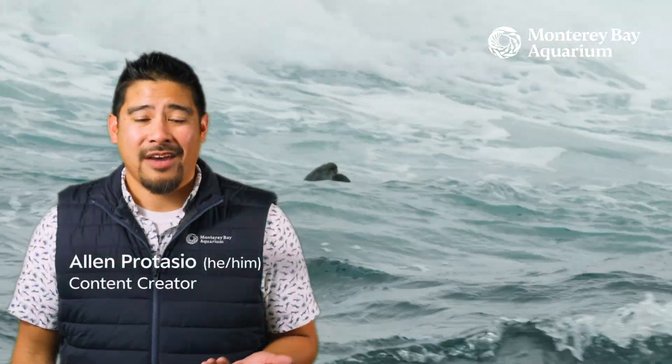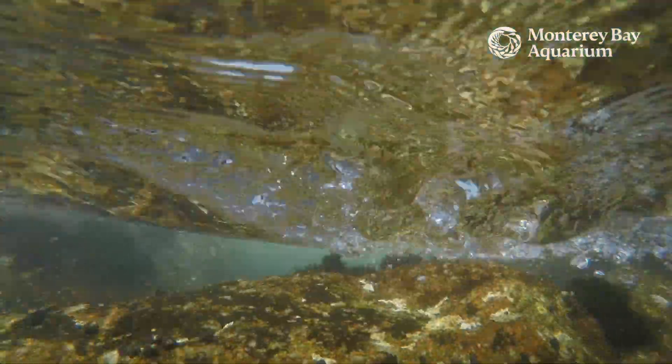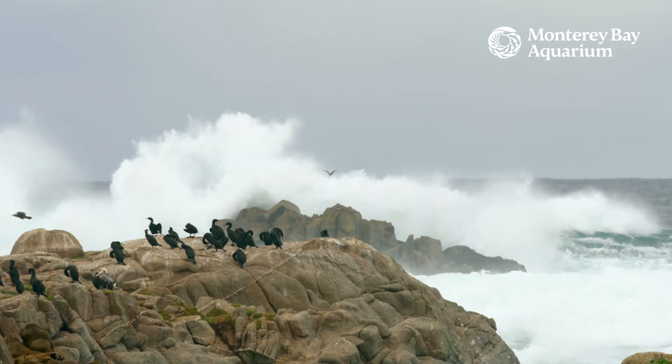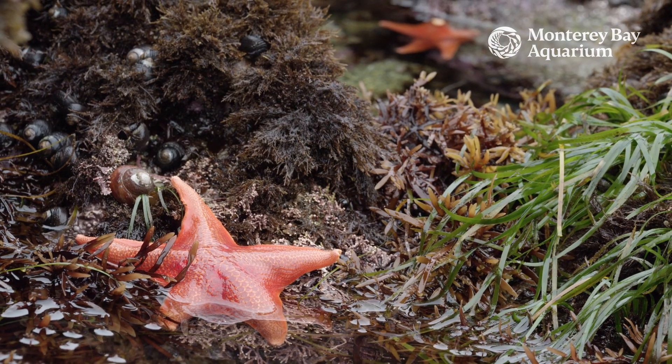What effect do king tides have on ocean animals living in coastal areas? Animals living in coastal areas are already used to the water level changing with the regular tide. But king tides are extreme tides, and areas that aren't usually underwater can be covered during the high tides. Conversely, animals that live below the low tide line may now become exposed to the air during these extremely low tides.